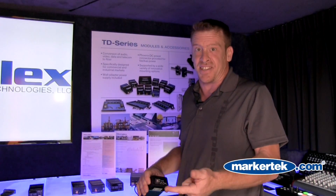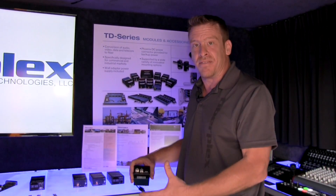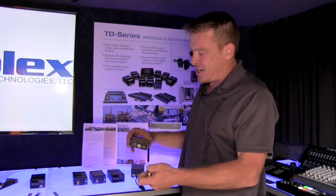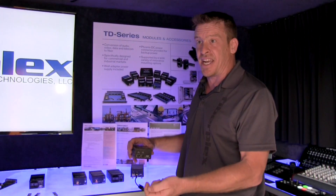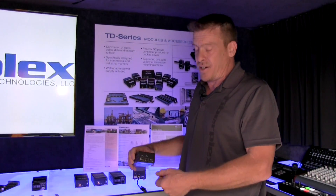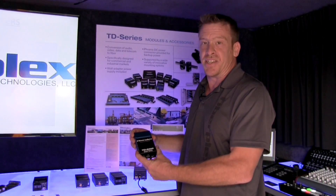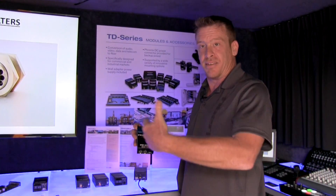HD-SDI, SD-SDI, HDMI — all different flavors, varying wavelengths, and it's all modular. So I could start out today at 1080p or 3G video, and next year upgrade by swapping out a module to 4K. This box is rated to 12 and a half gigs, so we've got an upgrade path.